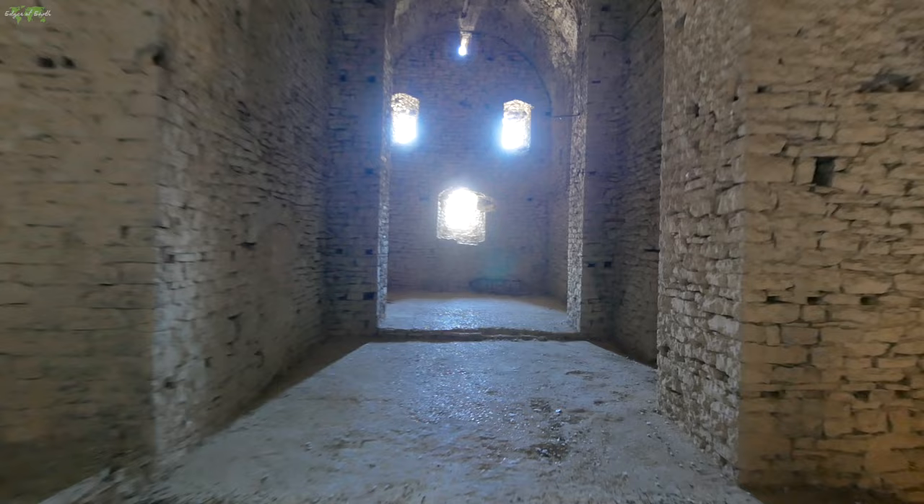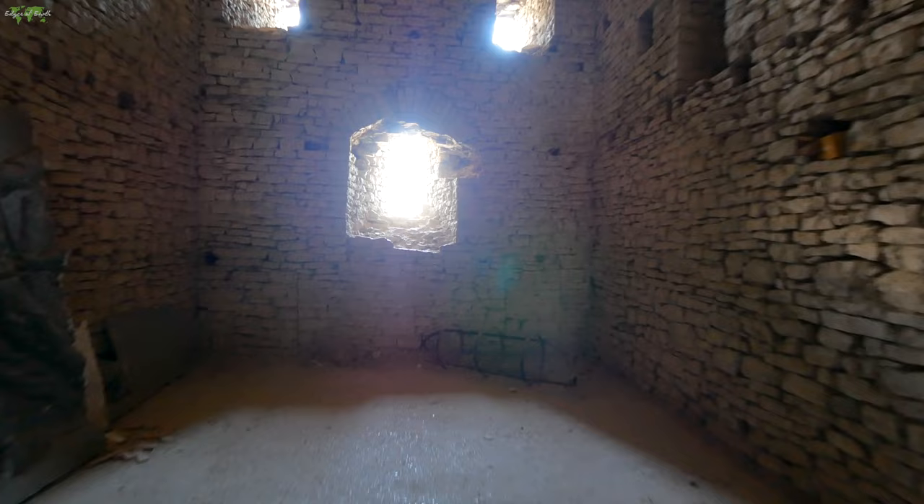Check out these holes in the wall. I'm guessing they would put some serious guns through here and shoot. These walls are about eight feet thick.